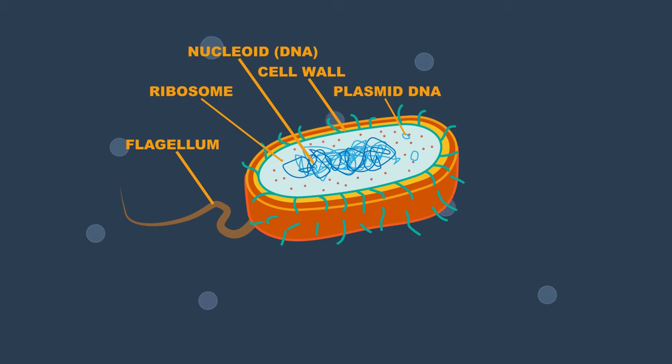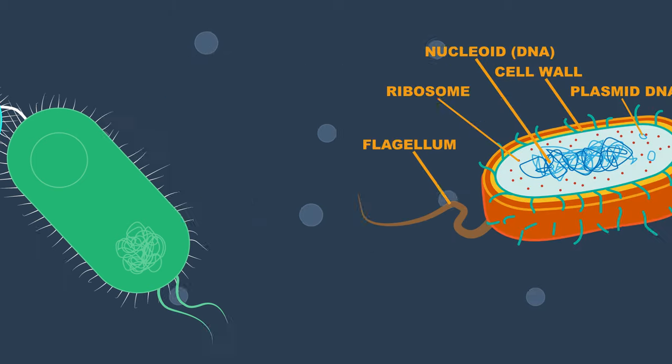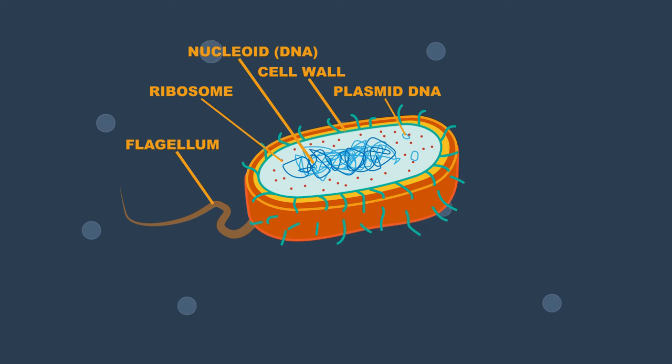The ribosome is involved in protein synthesis. The pili enable the bacteria to attach to hosts and surfaces like teeth, intestines and rocks. They are also involved in DNA exchange between bacteria. So there you have the components of bacteria cells.